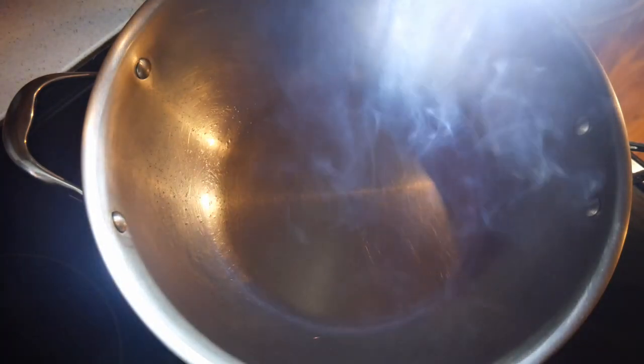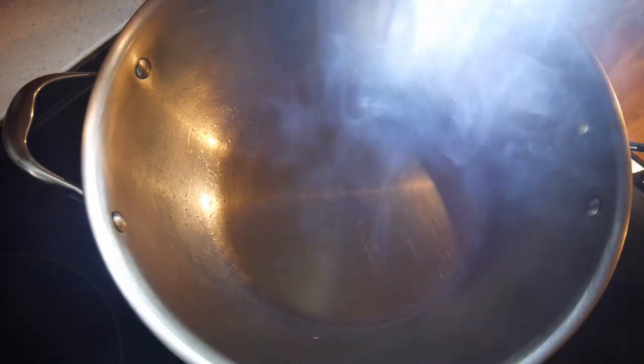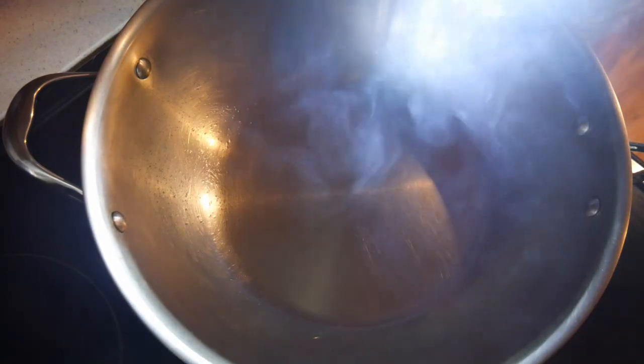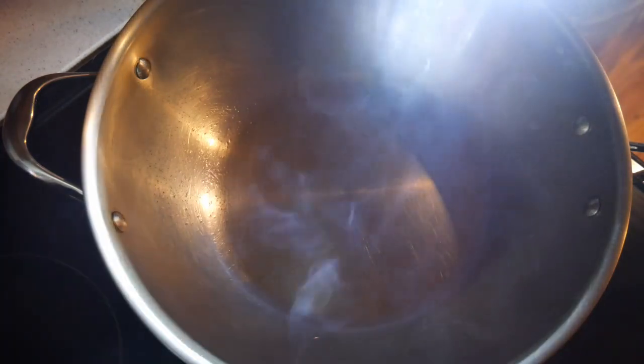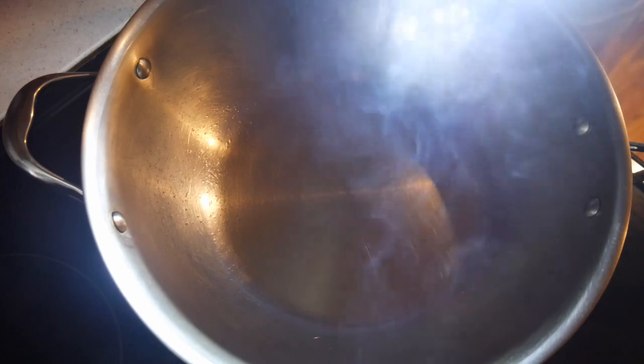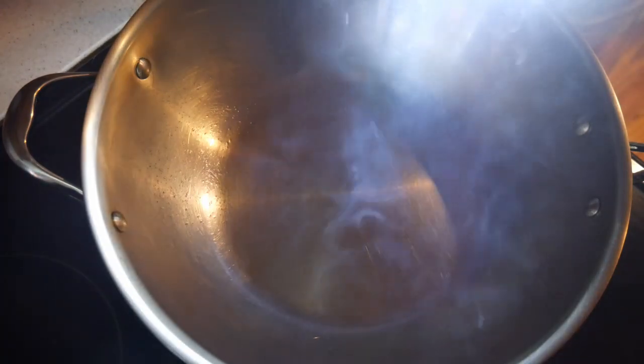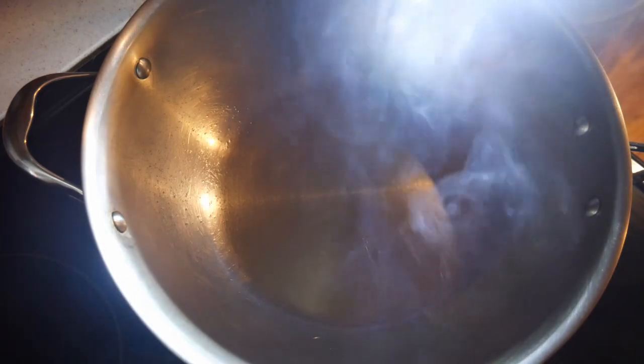Therefore, you would not want to do any deep frying at 500 degrees Fahrenheit. In fact, most deep fryers are set at 350 degrees Fahrenheit, and there's no reason to take the temperature any higher because this is the temperature where the Maillard reaction will take place.